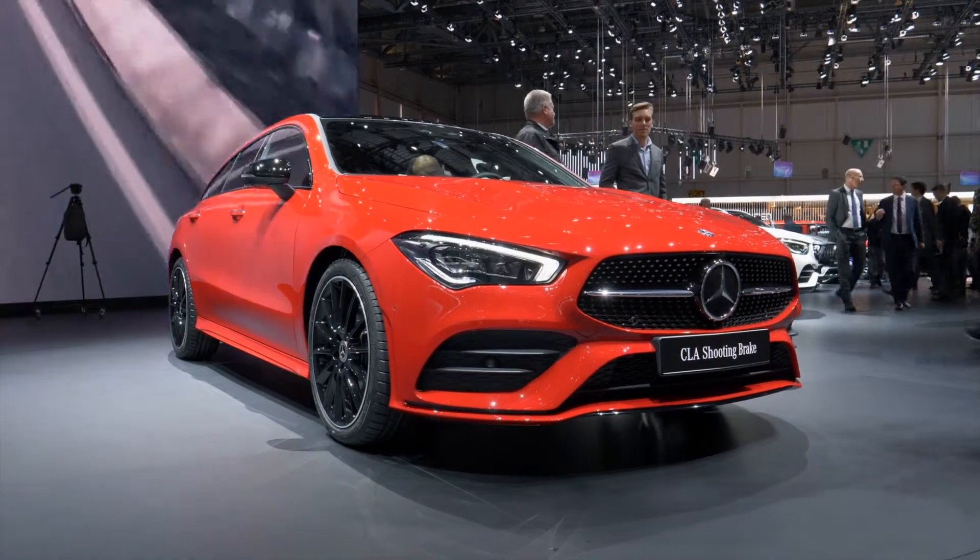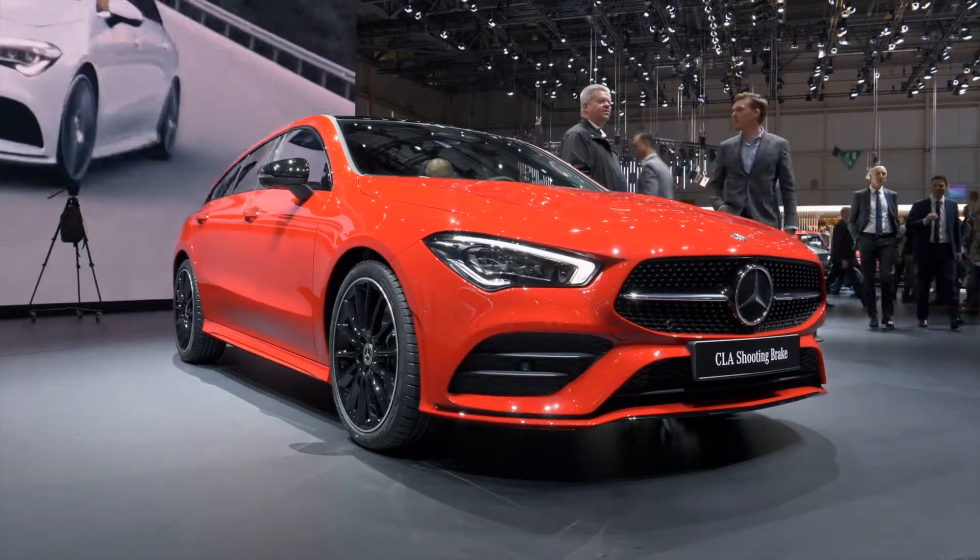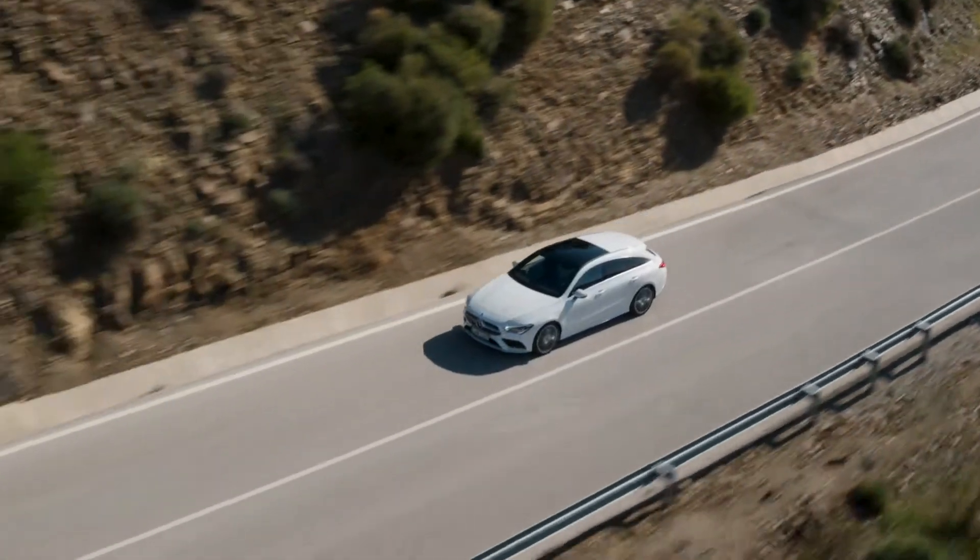The new CLA which we just presented in Las Vegas is a design icon. It's a very important and expressive car that looks like a design sketch. Now we are bringing the Shooting Brake variant, which for us as designers is great because it is an over-exaggerated piece of design — a rolling work of art, as Dieter Zetsche mentioned in the press conference. It's a beautiful, emotional, sexy car that offers a lot of functionality.